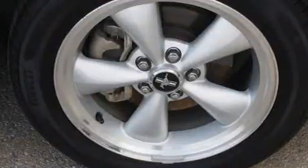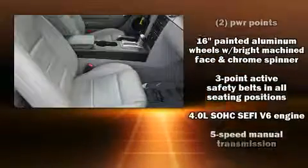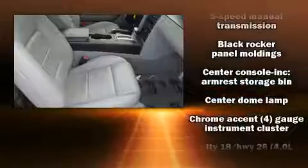It distinguishes itself from the competition with features such as variably intermittent wipers, remote keyless entry, and much more.